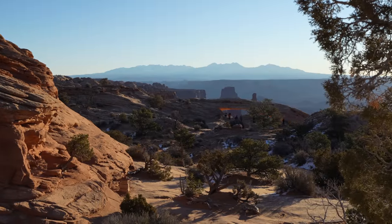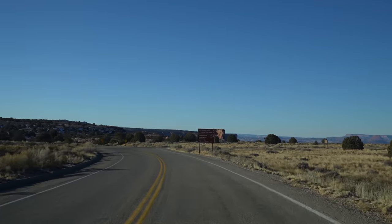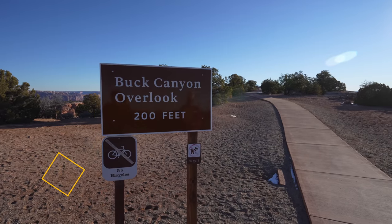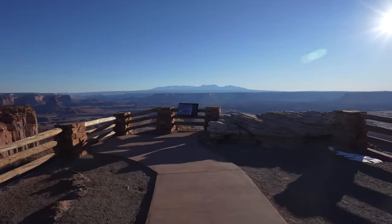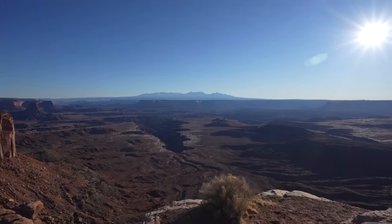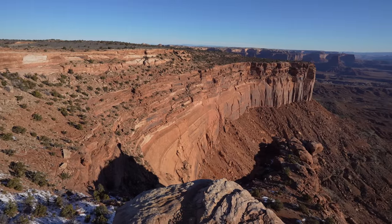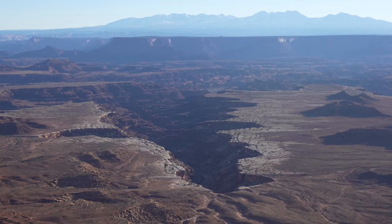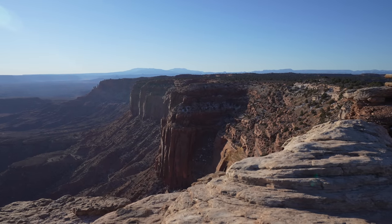The three areas of Canyonlands consist of the Needles, the Maze, and the Island in the Sky District. In this video we're only in the Island in the Sky District. We're driving around the park now, going to do a couple of overlooks and a couple of hikes before heading out. Canyonlands Island in the Sky District is basically a mesa that looks down over the surrounding landscape. Most of the park's major attractions are overlooks along the mesa, walking along the rim to take in the scenery. This video will never do justice to these places — it's something you have to experience for yourself.